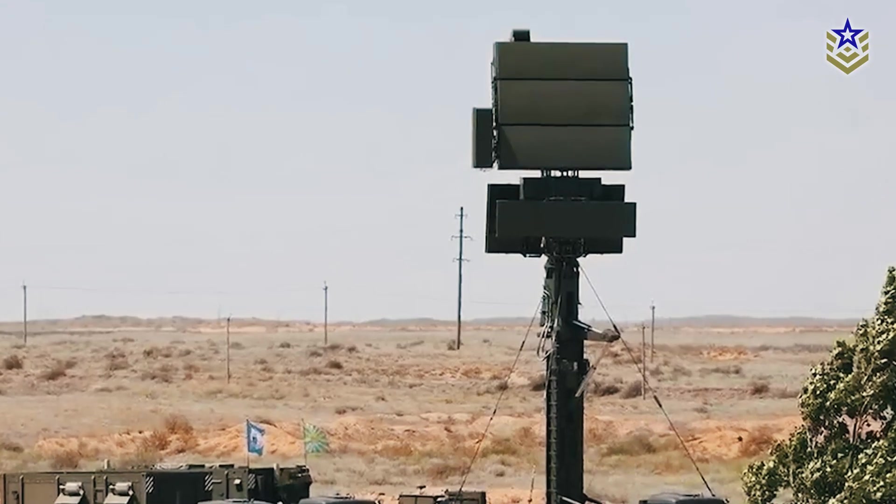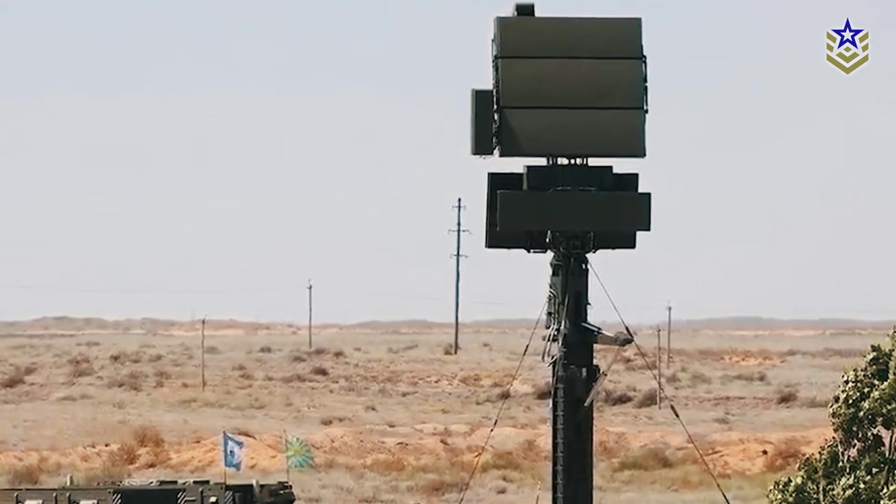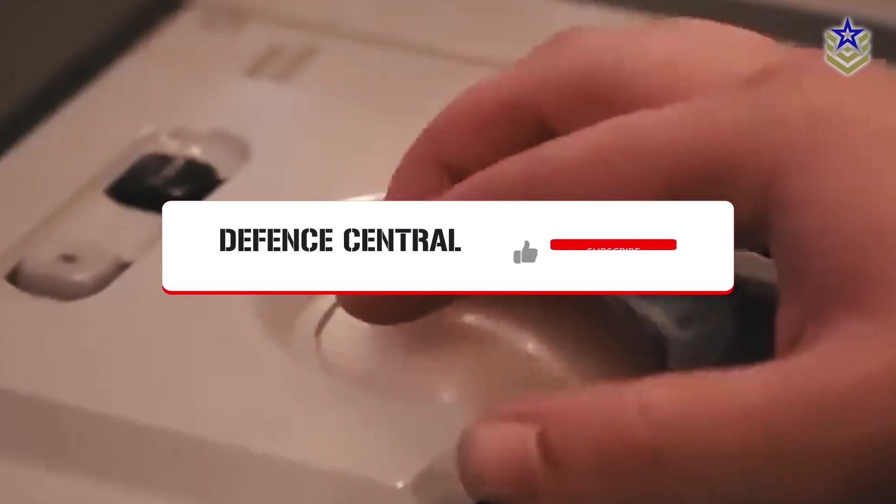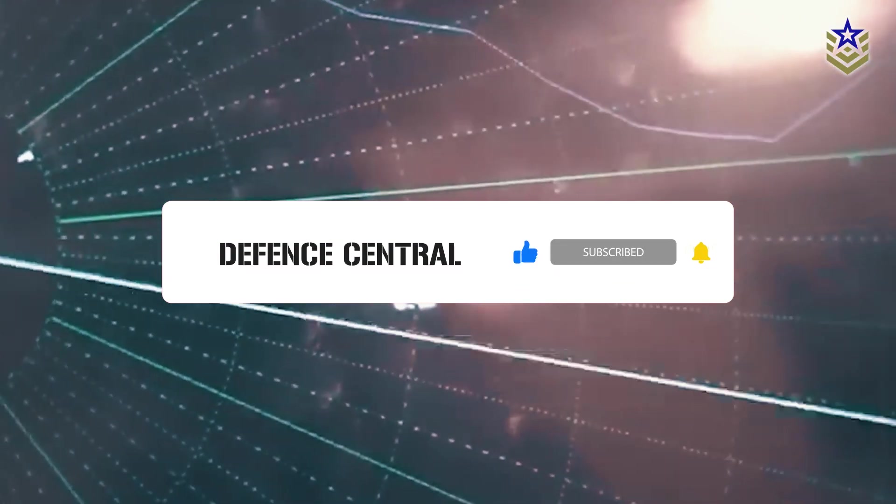What are your thoughts on the Podlet K-1 radar? Let us know in the comments below. And if you found this video informative, make sure to give it a thumbs up and don't forget to subscribe to our channel for the latest defense news and analyses.